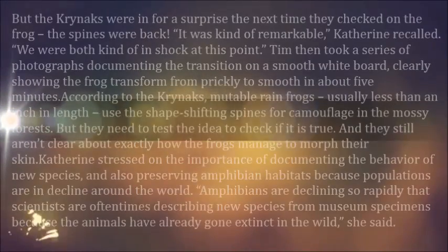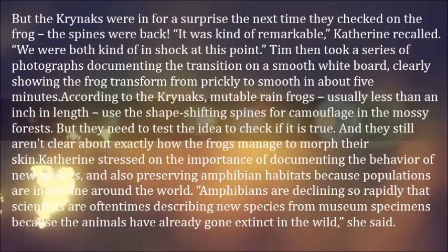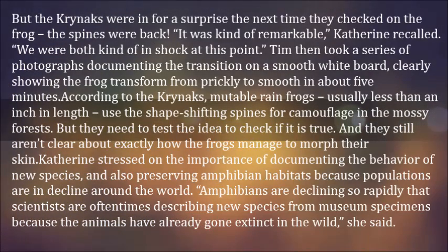But the Kreinachs were in for a surprise the next time they checked on the frog — the spines were back. "It was kind of remarkable," Katherine recalled. "We were both kind of in shock at this point."